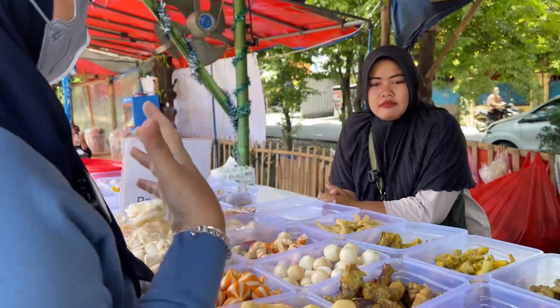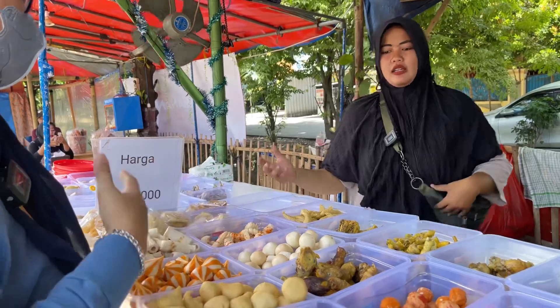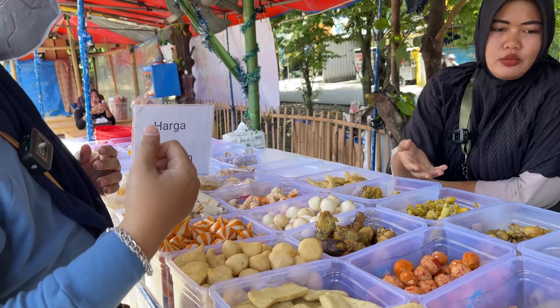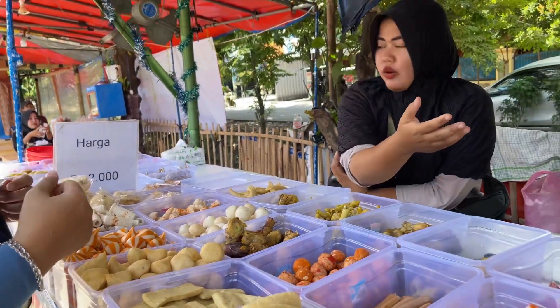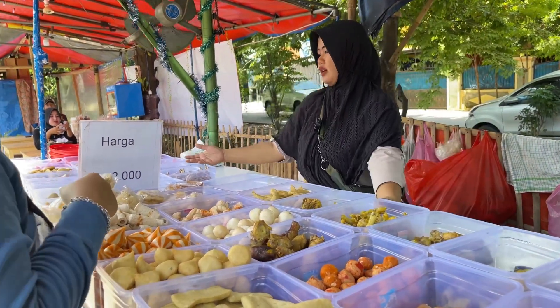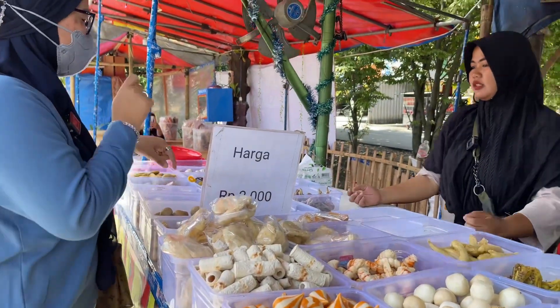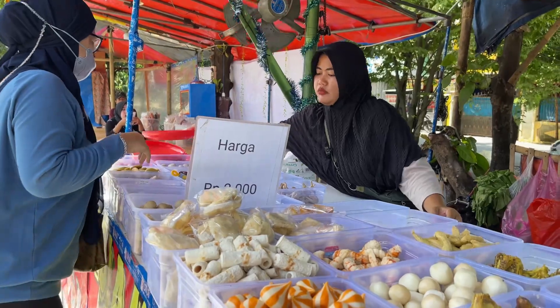Ini cara ordernya gimana nih? Ini cara ordernya: ambil piring dulu, kita prasmanan. Mau yang seafood ada, mau yang tulang-tulang ada, mau paket cuanki ada, mau yang seribuan ada. Paket kerupuknya juga ada. Saya ambil tuh berapa? Semua sama harganya?